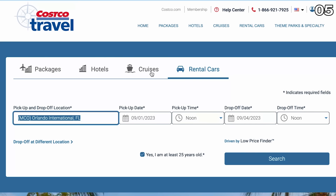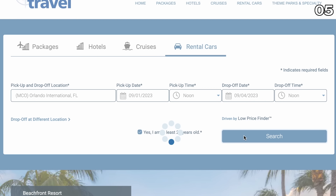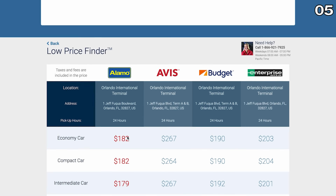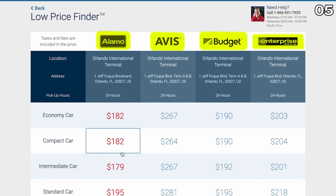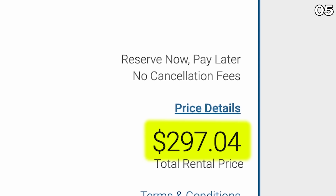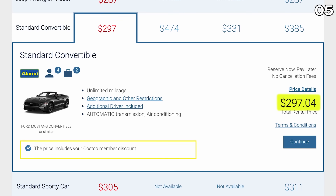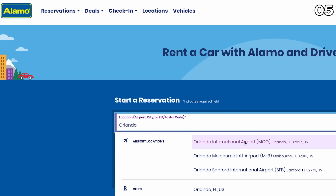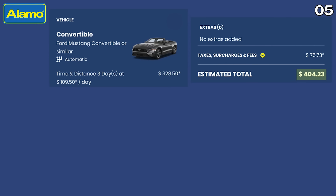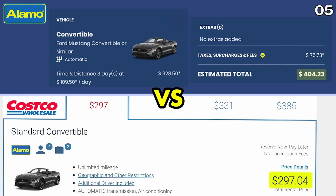Using the rental cars tab from the travel section of the Costco website, let's use the Orlando Airport on Labor Day as an example. Looking for a convertible, the lowest price across the four major rental car companies Costco compares is a standard convertible from Alamo at $297 total — all taxes and fees included — with free cancellation at any time and an additional driver for free. Searching the same dates and times on Alamo's website directly gives $404 for a convertible. That's $107 more just by not booking through Costco.